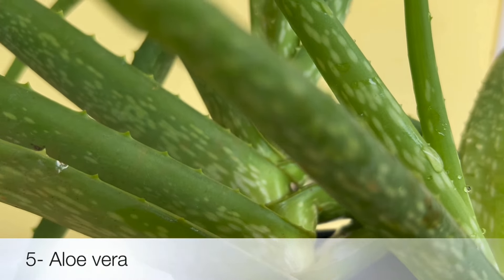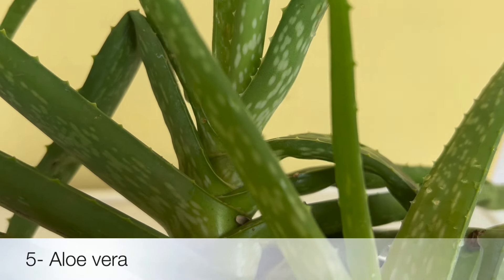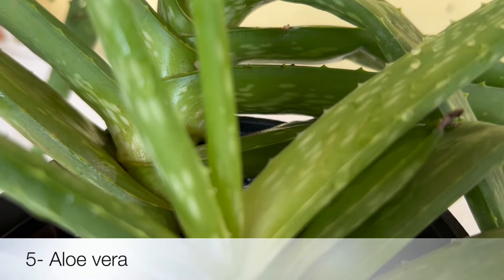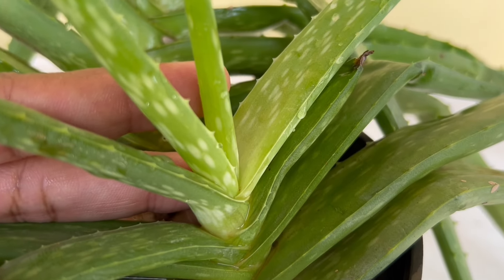Another air purifier plant that grows well in low light conditions is Aloe Vera. Not only does it thrive in humidity, but it's also handy to have around for its healing properties if kept in bathrooms.